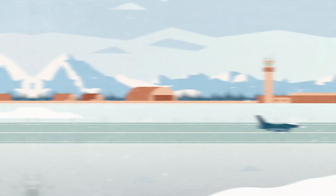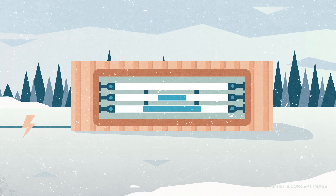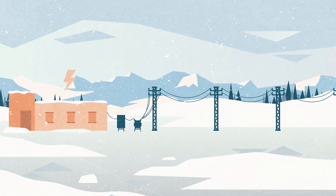At Eielson, a commercial vendor will license, own, and run the micro-reactor, and the base will purchase the power it produces.